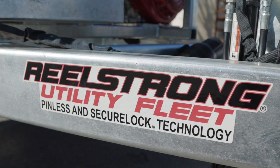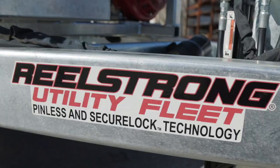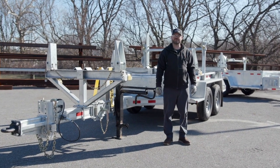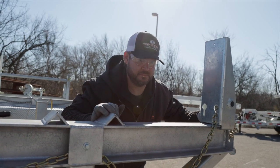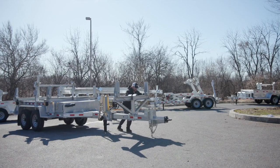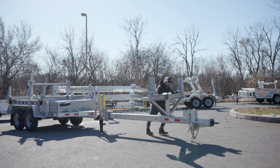We are the pioneers of pinless, the leaders of lifetime warranty. Hi, Finn Lauer here with Real Strong Utility Fleet here to demonstrate our CPT-14. Our combination pole trailer is one of the most versatile options in the fleet with lots of different configurations to meet your needs.